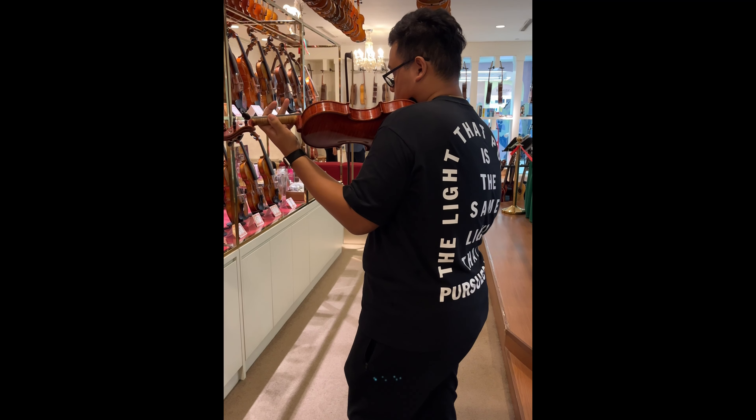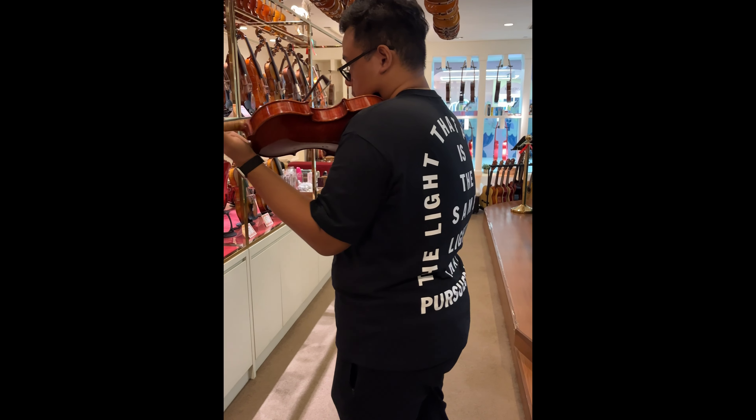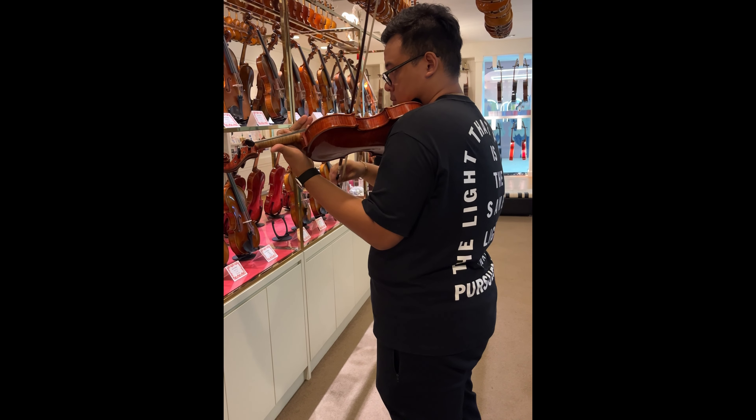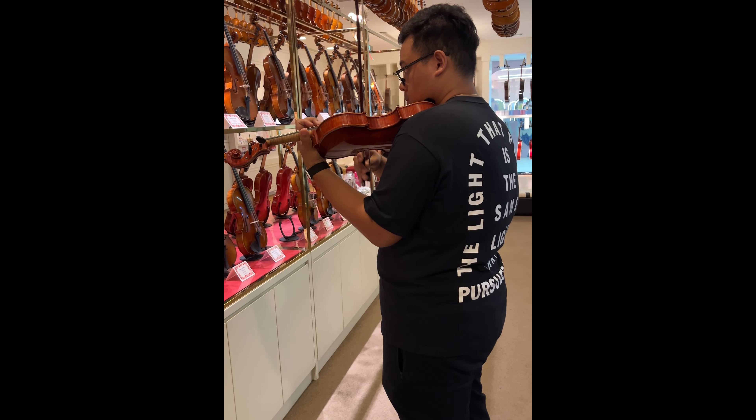Pagkanya dyan itong 29,000 Singapore dollar violin — you be the judge. Which one would you prefer? The 20,000 one or the 29,000 dollar one?